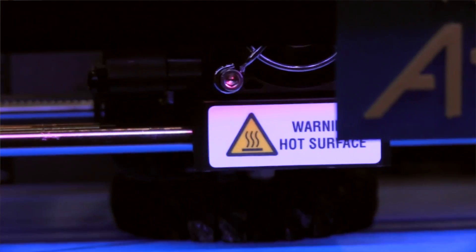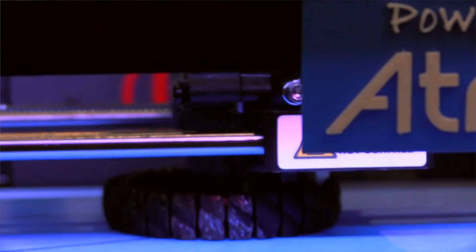Undoubtedly, one of the coolest technologies that has come along using Atmel's technology has been the 3D printer. Almost every major 3D printer is based on an Atmel AVR, and I'm looking forward to even more exciting things coming up.